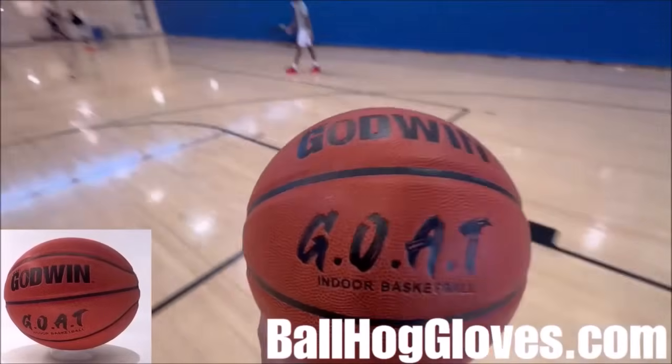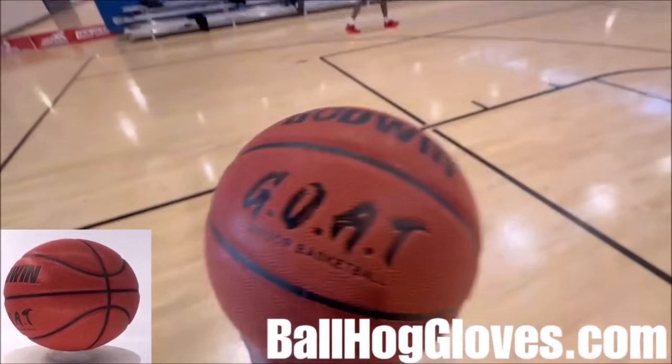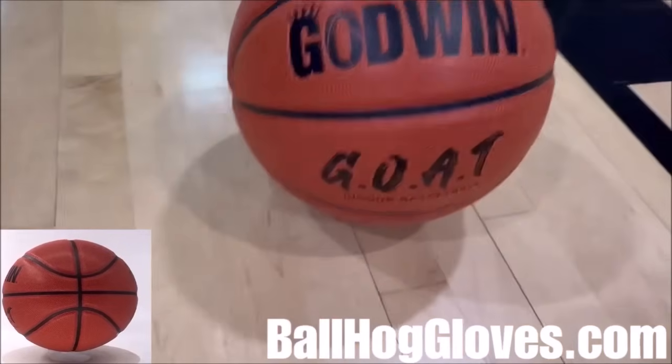Introducing the Godwin GOAT. If you're looking for a durable, high-quality indoor basketball that looks good and feels good, then check out the Godwin GOAT at BallHallGloves.com.